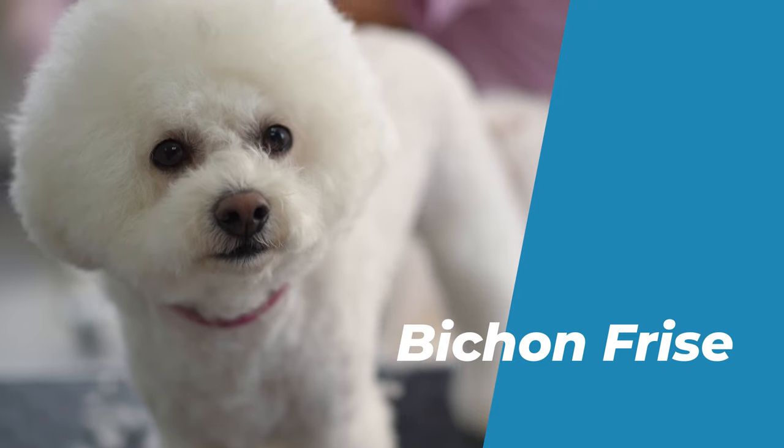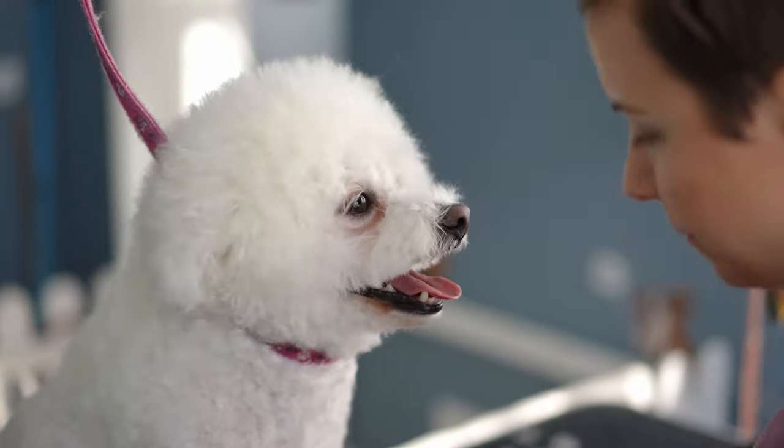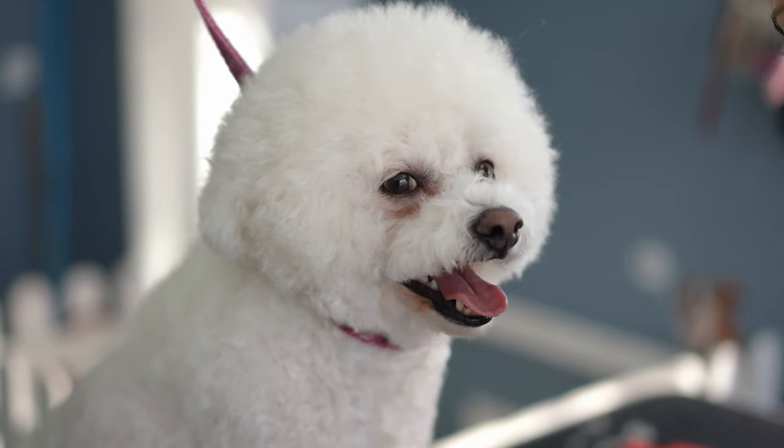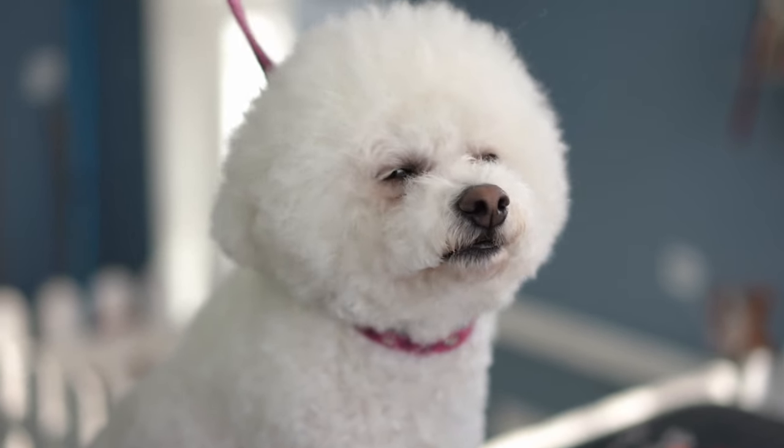Number 8: Bichon Frisé. The Bichon Frisé is a small, fluffy white dog that looks like a cotton ball. It is a cheerful, playful, and lively breed.